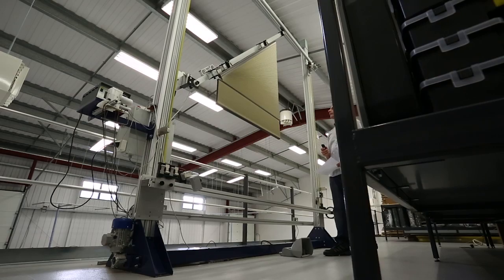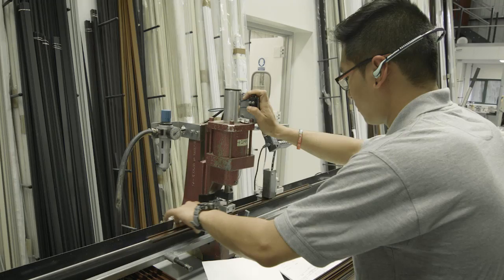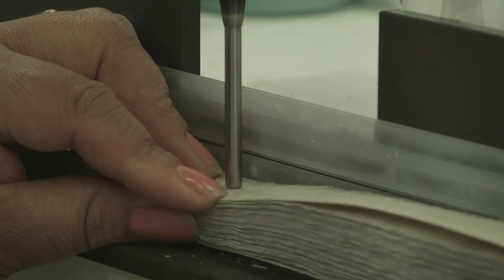We guarantee you will not find a more dedicated team of people who put their all into making sure your blinds really are perfect.